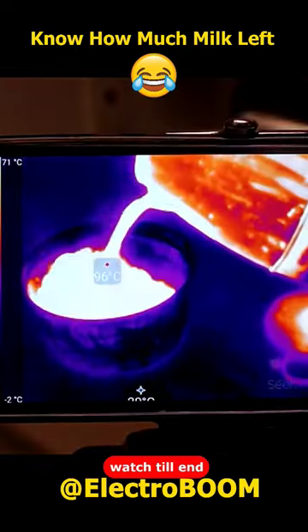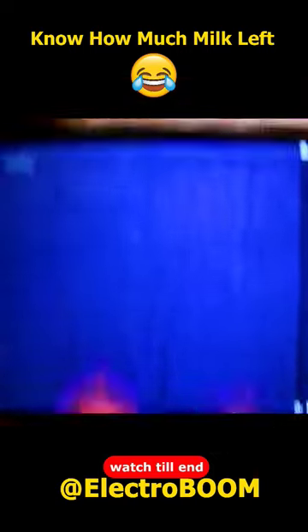One of the fun things is looking at hot water pouring — hot water looks like lava. Your toes are actually cold, and it's not your imagination. And you can check that your kid is still alive and just sleeping.